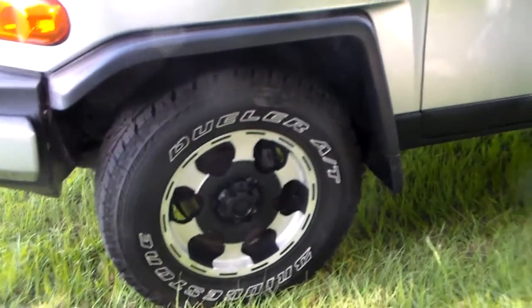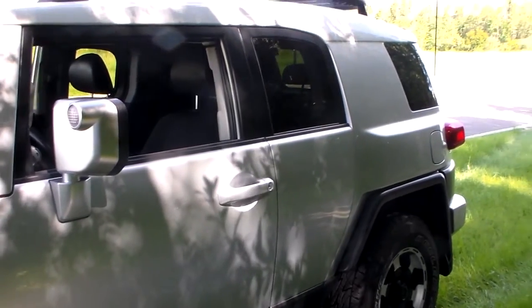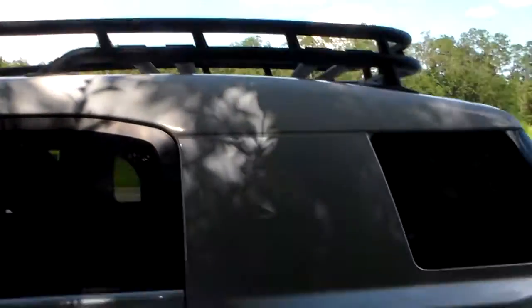It does have 100,000 miles on it. It is a two-owner vehicle. Looks to be in nice shape for the year and the miles. Just doing a quick walk-around on the outside here — it does have your optional roof rack. That is an option on the FJ. This is what they call Silver Fresca in color.